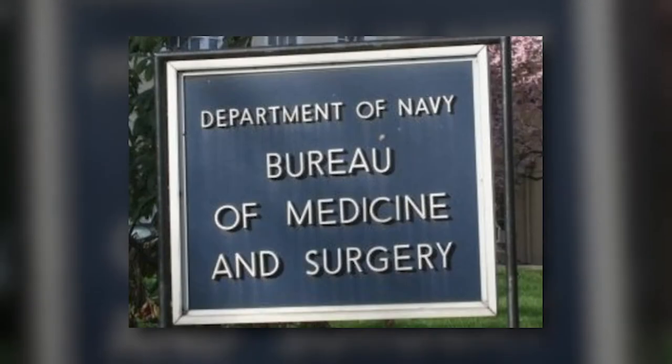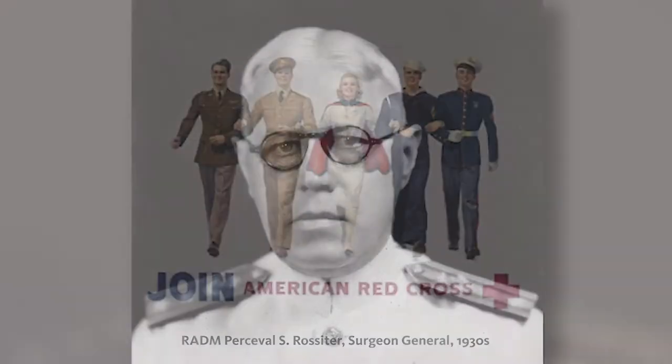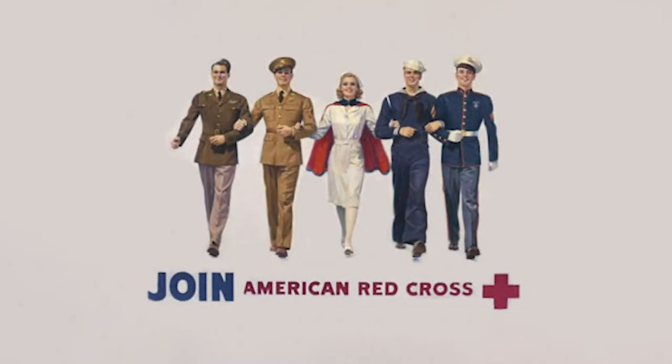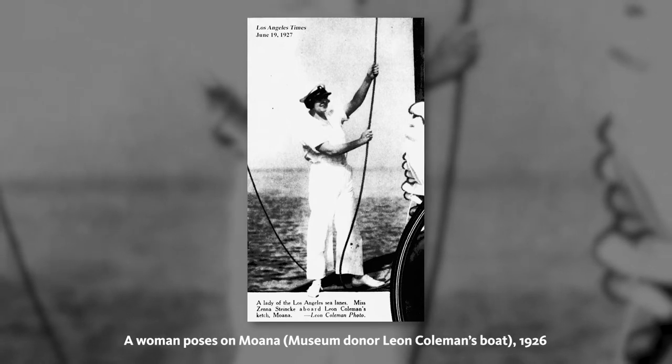Others were doctors, either living on an island as a contract employee or sent on assignment to document and provide aid to local islanders. Still others were simply adventurous travelers, typically from Europe or the United States.